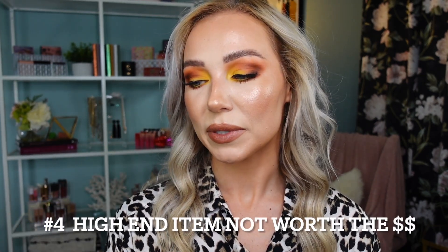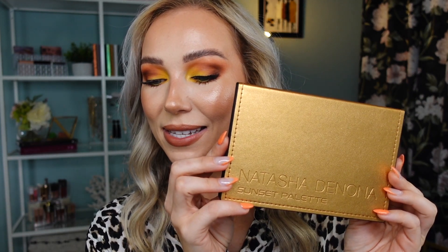Number four: a high-end item not worth the price tag. And I have a good one for you. This is the Sunset Palette from Natasha Denona. I do have it on my eyes today because when I was digging through my makeup for this video, I realized I barely touched it. So I decided to do a look for this video. This is a large Natasha Denona palette — I believe around $120 something. Very expensive. It is beautiful with gold leather packaging. As we speak, I think this palette is half off, about $64-$65 on Sephora's website on sale. It is worth that sale price, but definitely not the full original price.